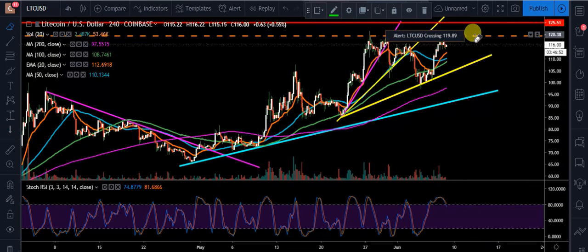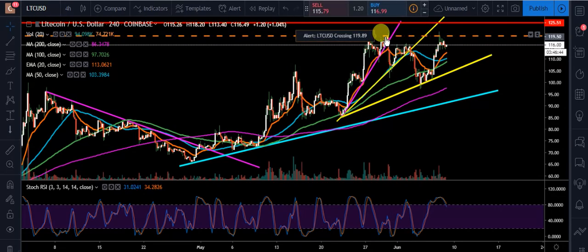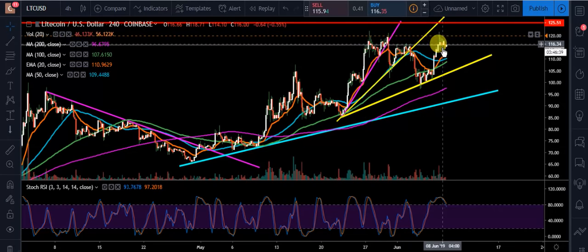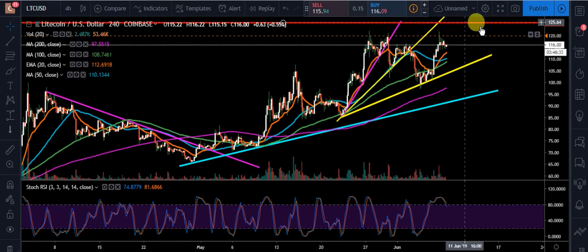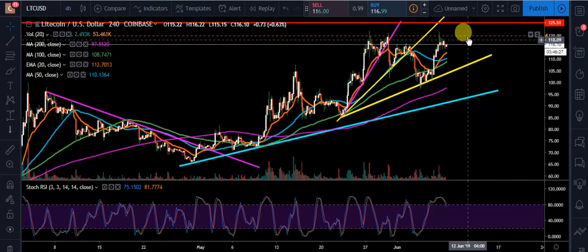What you're seeing here first, I have an alarm up at $119.89. The reason why I have that is it's right above that real body close right here — the highest we pushed with a real body. We had some wicks that made it higher, but I want an alert if we go up above that, because most likely if we go up above that, we'll come up and test $125.51. That's going to be our next overhead resistance area. So that's my upside.